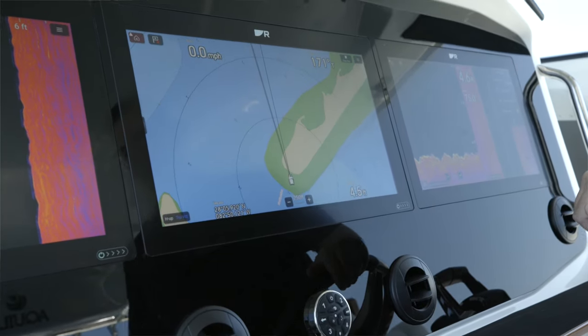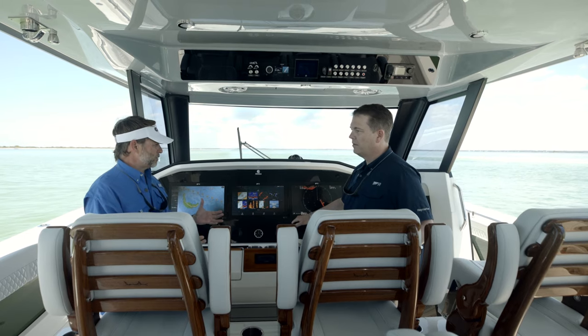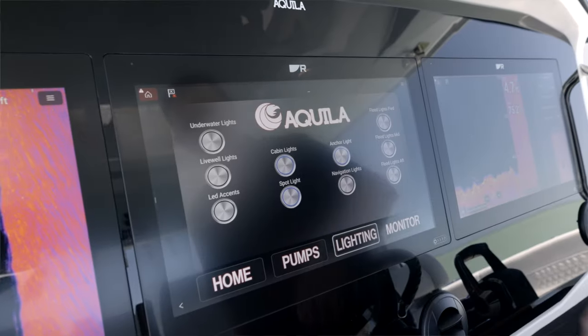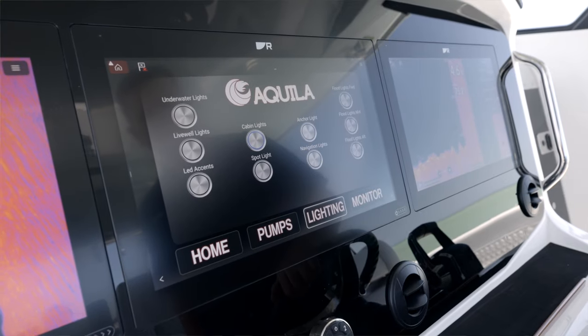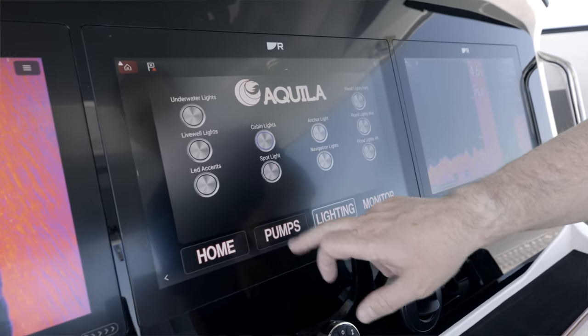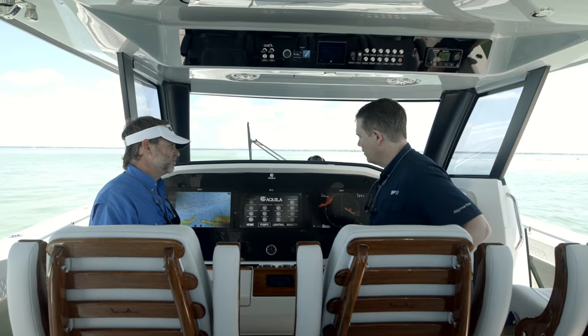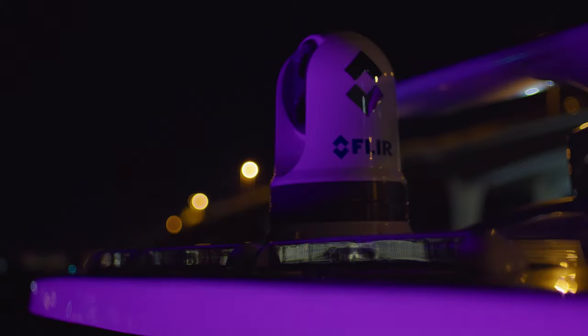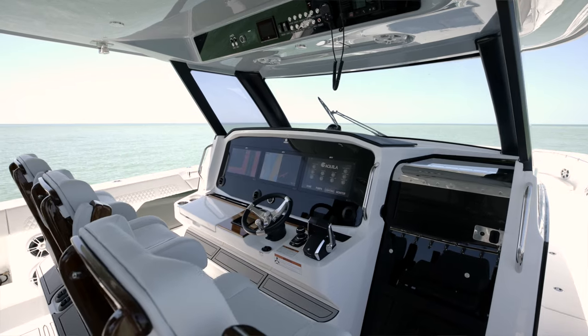Walk us through a little bit of the network capabilities. So this is the brains of the 47 Molokai, as well as some of our other product lineups, and includes Sea Zone as the boat's main operating system. We have a dedicated Sea Zone app so we can control all of the functions on the boat — the lighting, the pumps, and we can monitor the tank levels as well. The integration capabilities are pretty extensive.